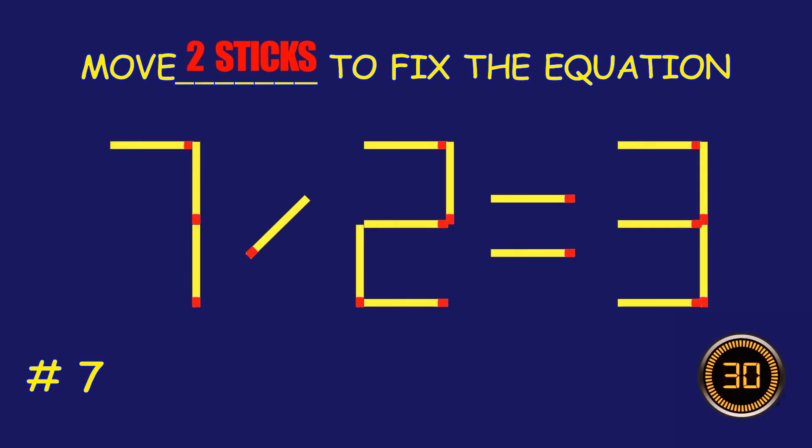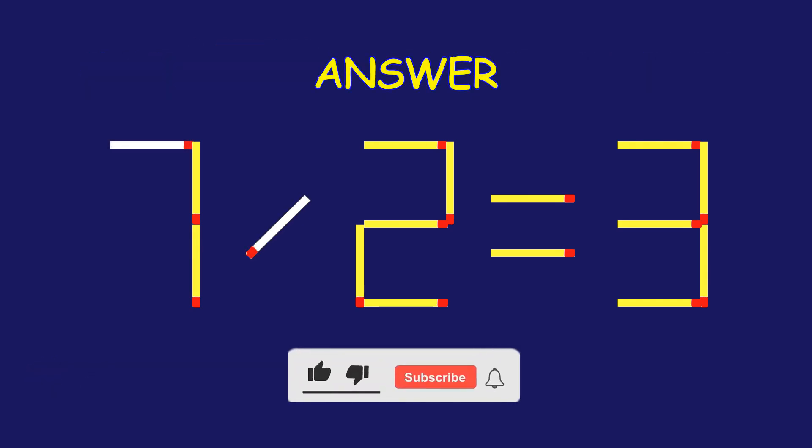Puzzle 7. Move two matchsticks to fix the equation. Excellent job! You cracked it.